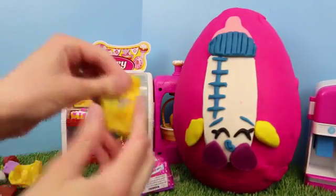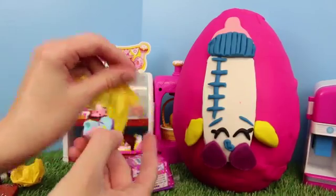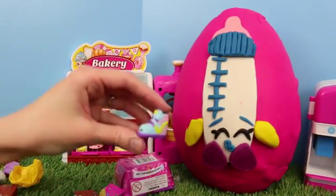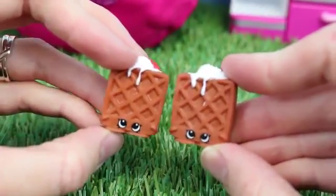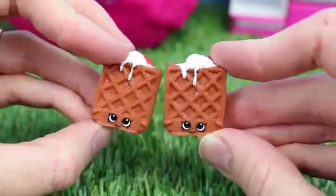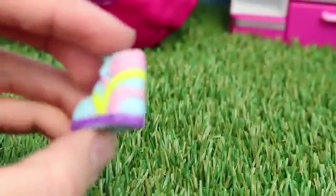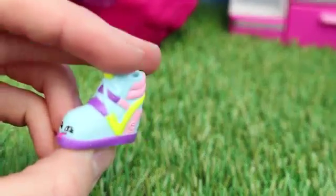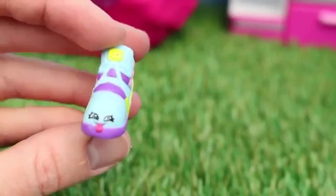Let's open up our other surprise bag. What could it be? I'm hoping for something sparkly. Oh, it's a shoe — I don't think I have this one yet. It's like a little sneaker. Here's both of our waffle shoes — it's like little twins, which is kind of cute. It's surprising that we have two of them because they're rare. This cute little shoe is called Sneaky Wedge. She's common, and I kind of like her because her tongue's sticking out. These are definitely high-top sneakers — pretty trendy, right?